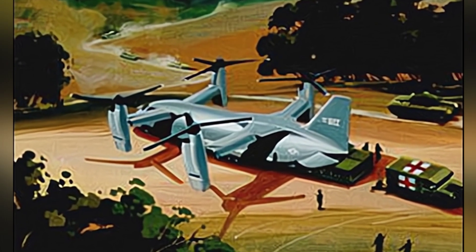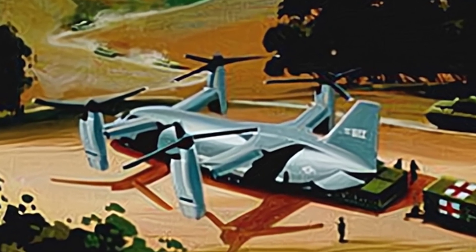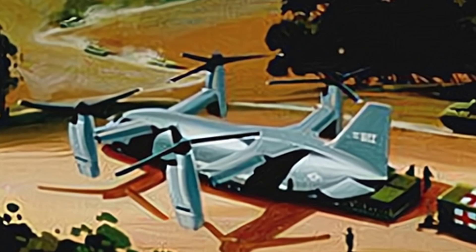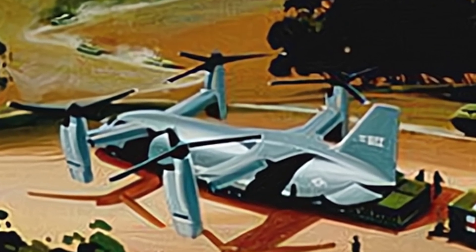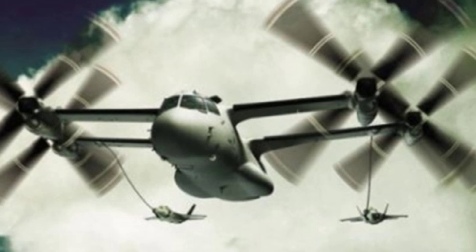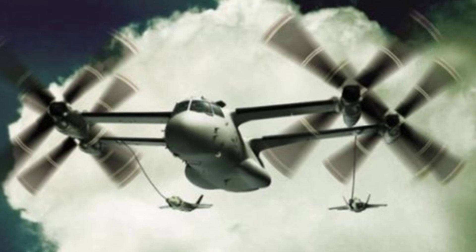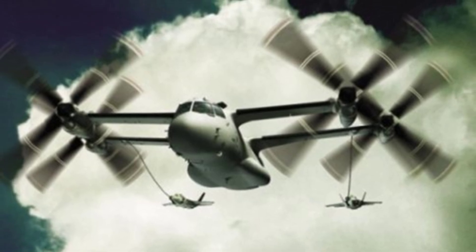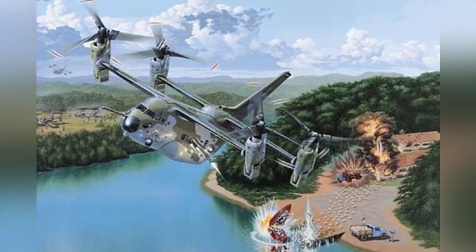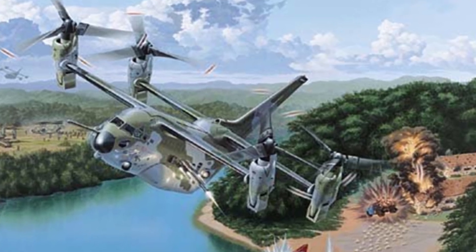However, at that time, even the simpler V-22 had not been finalized for service and was still being continuously improved, making the more complex V-44 even more difficult. The company conducted some tests on reduced-scale models in 2000, and later proposed a slightly smaller design to further increase the commonality of parts with the V-22, though the transport capacity also decreased. It was estimated at the time that the V-44 would be completed by around 2010, replacing transport aircraft or helicopters such as the C-130 and CH-53.